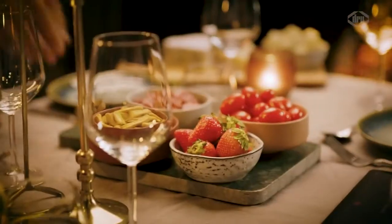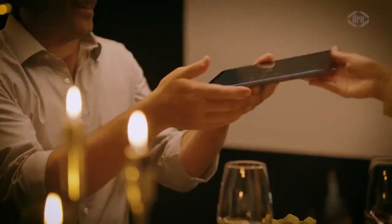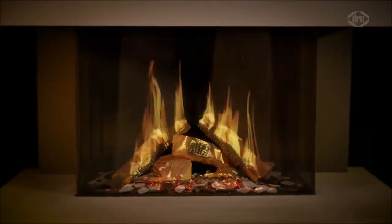Together at home or when having dinner with friends. With natural logs, a glowing LED firebed, and a wide choice of flame effects, you can change it to suit your mood.